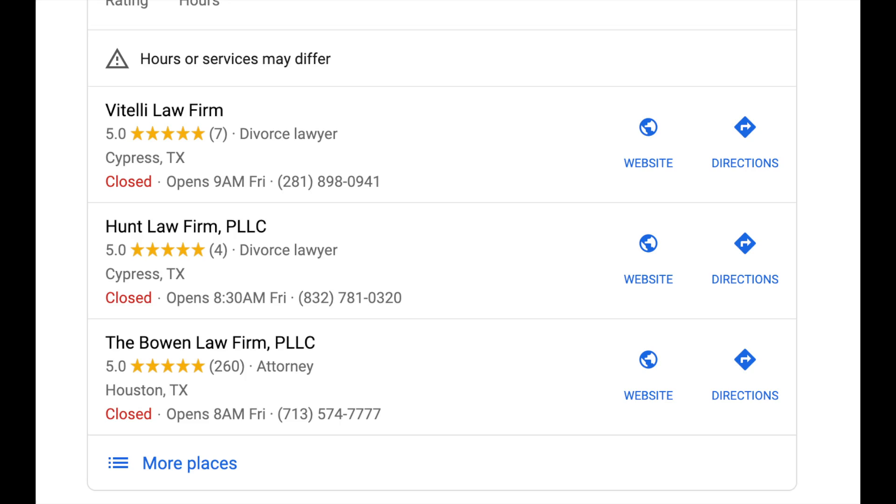The good news is you don't have to rank number one on the maps to generate business from reviews. Even if you're ranked third on Google Maps, if you've got way more reviews than the two businesses ranking above you, people are still going to click on your business, visit your website, and call you instead of those other businesses. That's why reviews are the quickest and easiest way to generate new business.